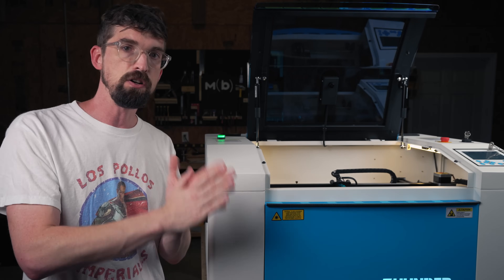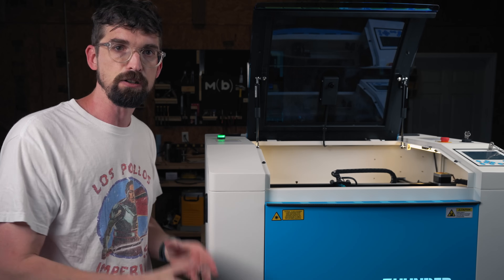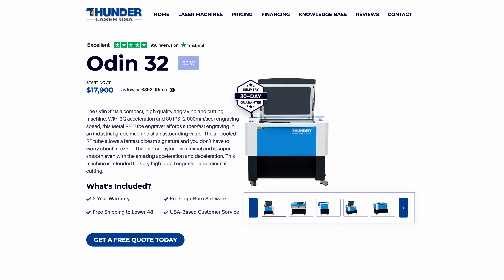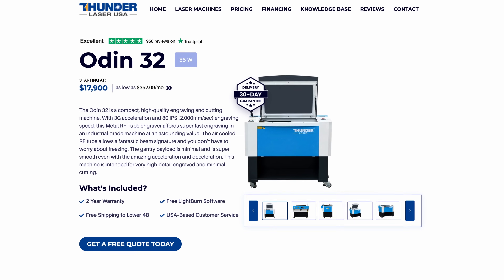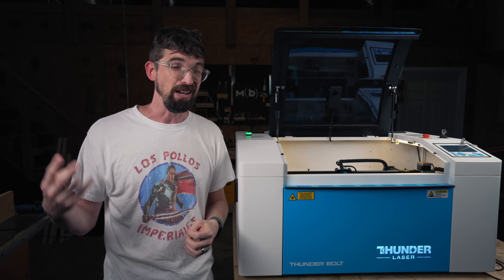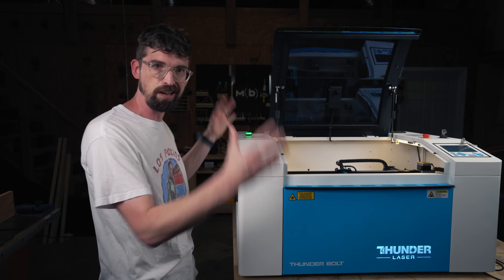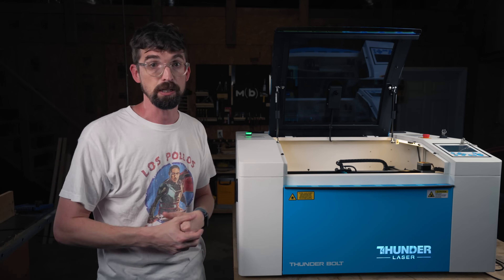I've been comparing this unit to the Thunder Nova machine, but where this actually directly compares is to their Odin machine — that is the other RF laser that they have. It is much more expensive, over $17,000. It's also a lot bigger at 32 by 20 inches, and the internals are beefed up as well — it has a max speed of 2,000 millimeters per second, so twice this unit. You can think of the Thunderbolt basically as a scaled-down Odin at a really nice price point, especially compared to the bigger brother.